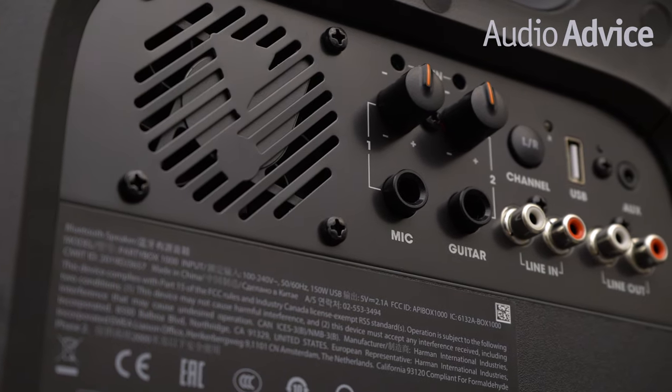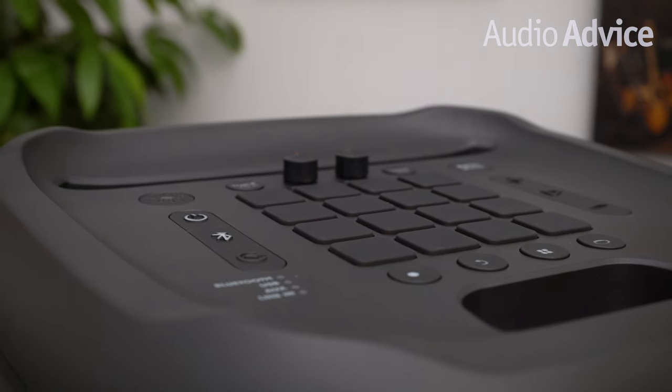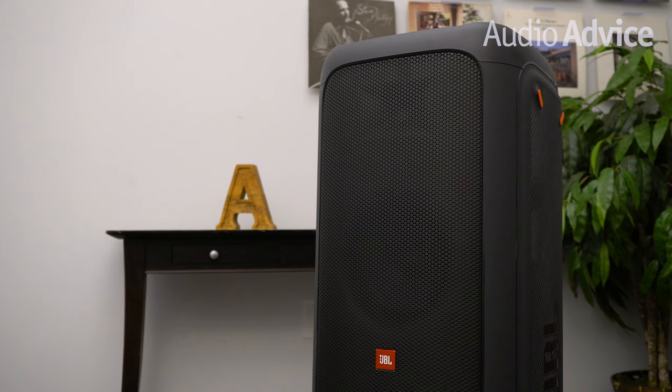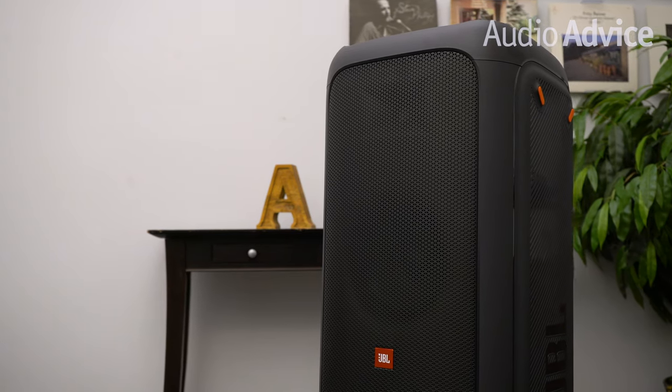Just like the Party Box 300, you can plug in a guitar or a microphone into the Party Box 1000 and add karaoke to your next party as well. Stream music from a phone or a tablet directly to the speaker over Bluetooth, or play music offline from a USB stick.